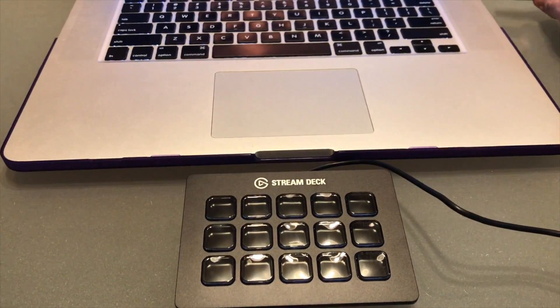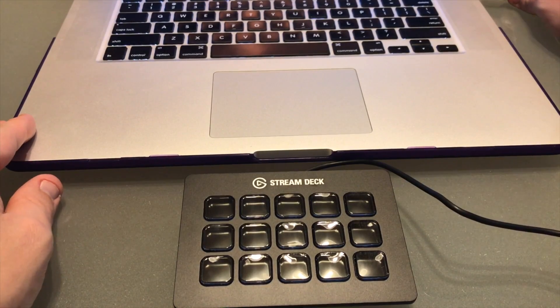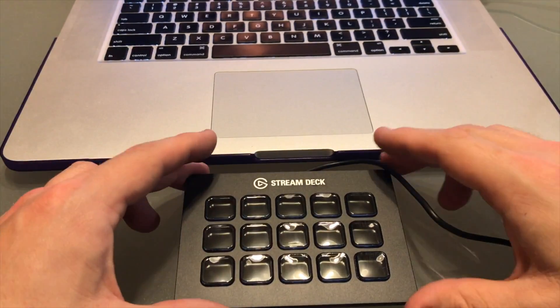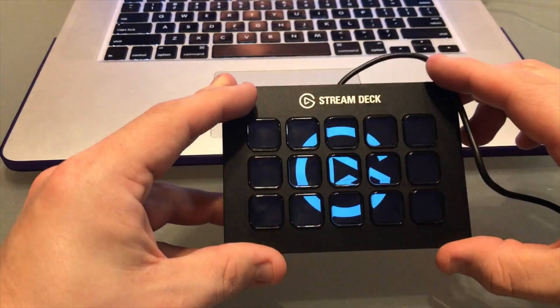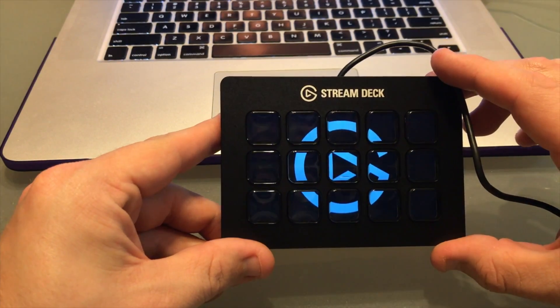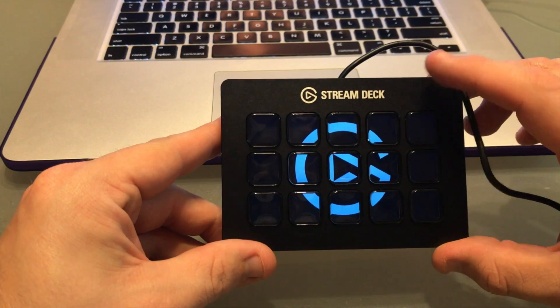You can see the Stream Deck in comparison to my MacBook Pro — it's about just a little bit bigger than the touchpad. Sometimes the stand gets pushed back when you press the keys, but overall it's a really nice experience. You can see it lights up with the Elgato symbol — a very nice unboxing experience overall.